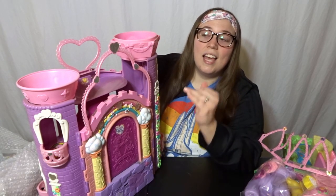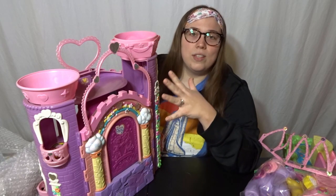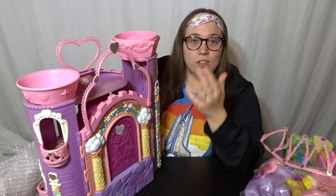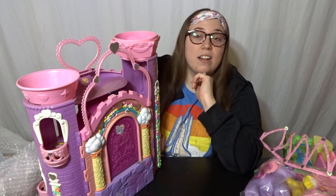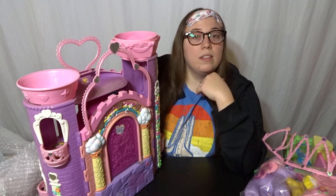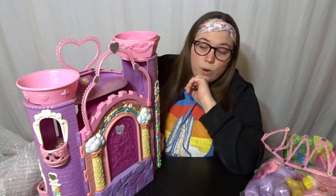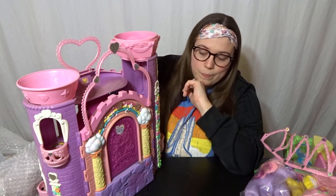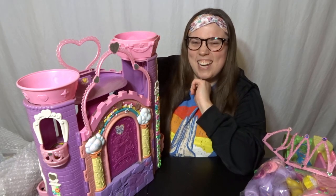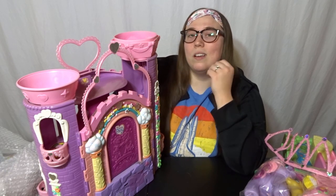If there was sun damage on this, I would not have bought it at all. A lot of these doll houses and play sets that I've seen secondhand have a lot of sun damage just because of how they were stored in kids' rooms where they were exposed to the sun. That's totally fine to have a sun-damaged toy in your collection, but me personally, I specifically seek out ones that are not, because I just hate the way it looks. And sometimes you really can't make it look any better.